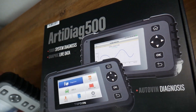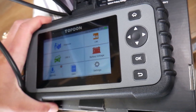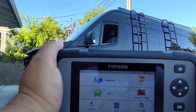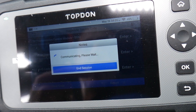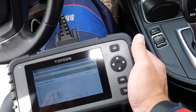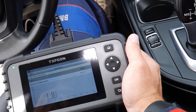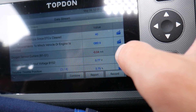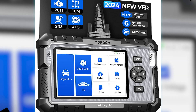The Topton scanner supports free lifetime updates via Wi-Fi, allowing users to stay current with the latest features and expanded vehicle coverage. It includes real-time battery voltage monitoring and integrates up to four live data streams for efficient processing. In summary, the Topton OBD-II scanner stands out as a leading choice in the OBD-II reader market, with advanced diagnostic functions, broad vehicle coverage, and user-friendly design making it a valuable tool for automotive professionals and enthusiasts alike.